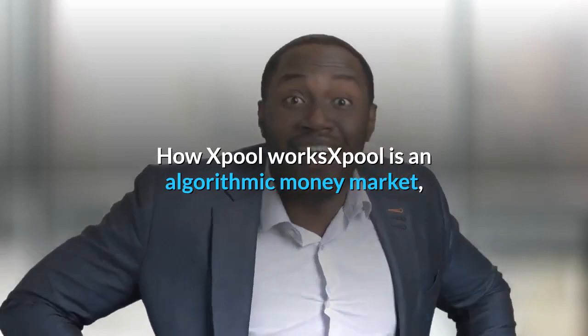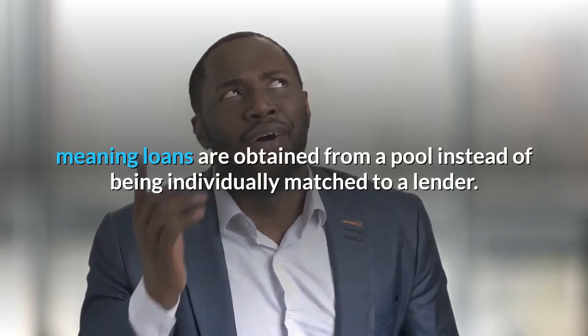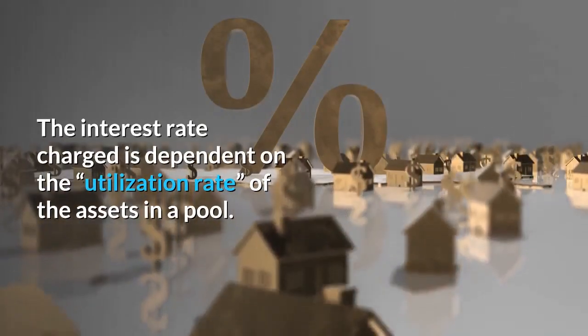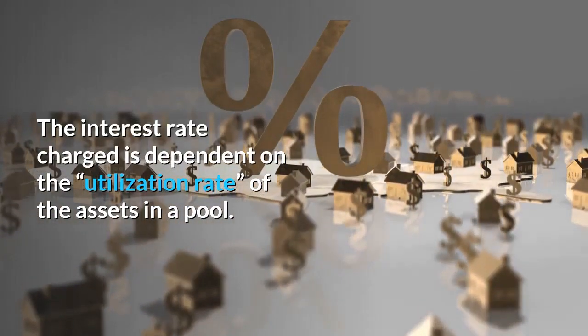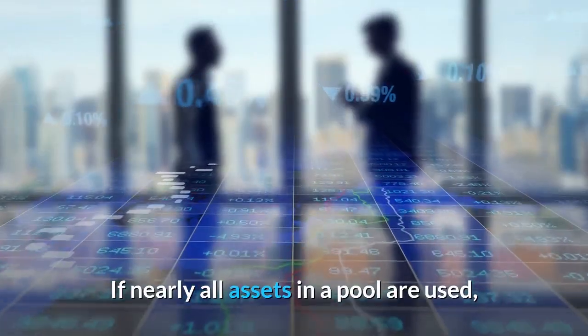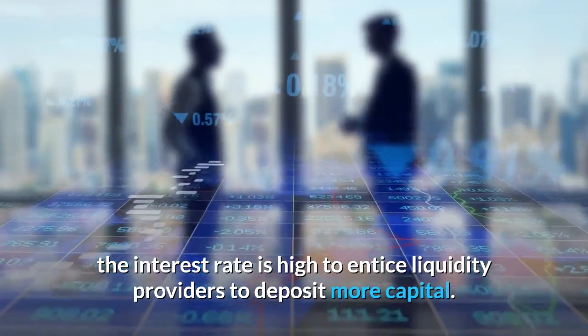X-Pool is an algorithmic money market, meaning loans are obtained from a pool instead of being individually matched to a lender. The interest rate charged is dependent on the utilization rate of the assets in a pool. If nearly all assets in a pool are used, the interest rate is low to entice borrowing.